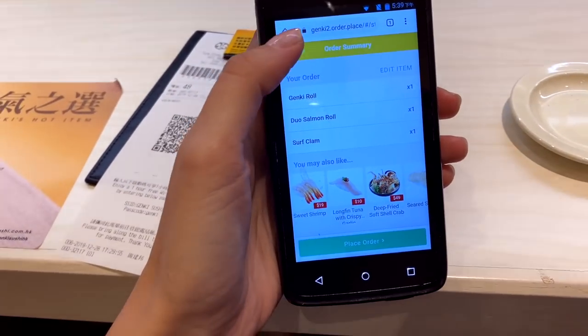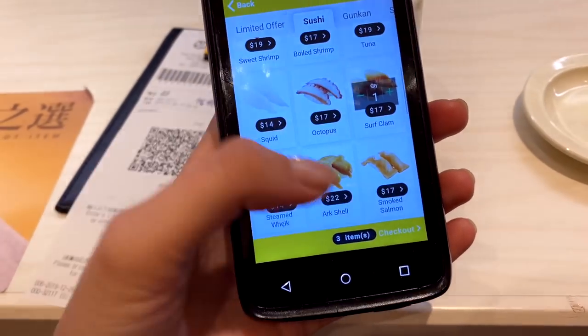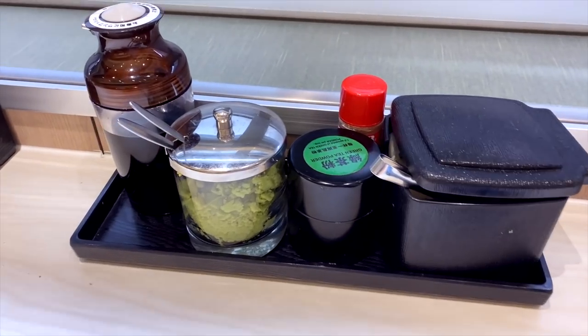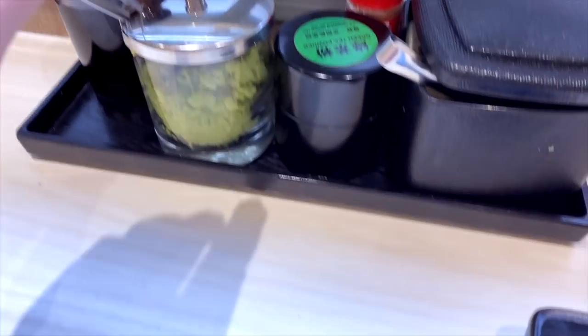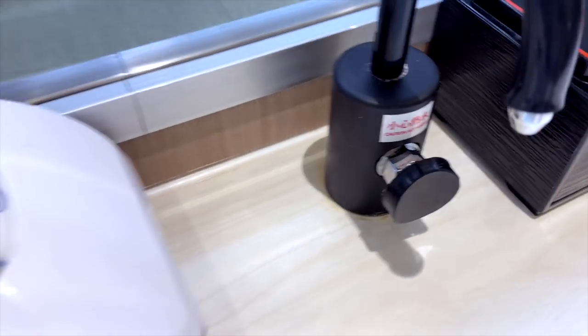I have a menu and I can take dishes here when I finish ordering. I think I need to make a coffee here. And here — green tea powder. Here we go, and here is the hot water on top.